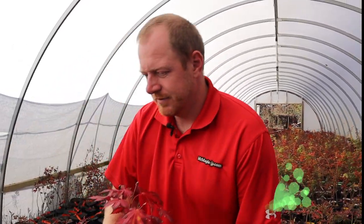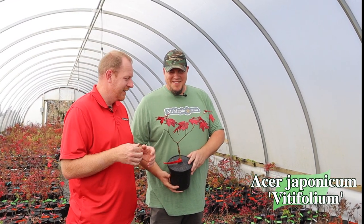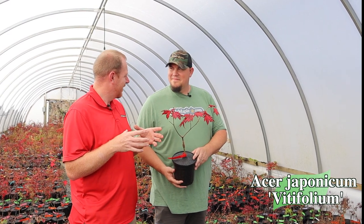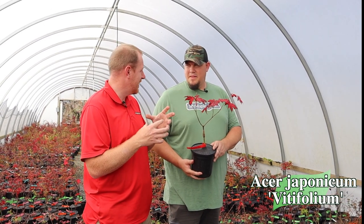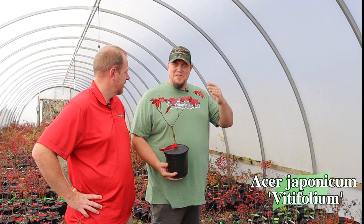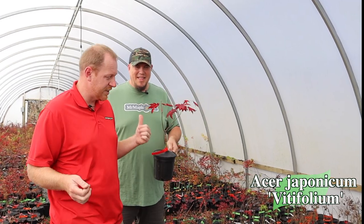Check this one out — we've got Acer japonicum vitifolium. I'll hold this in front of me so you can really get that red color. It's just popping right now. This plant is amazing — it's a big, large-leaf japonicum. I've heard people call this the grapevine maple, and the leaf is really large like a grape leaf, though it's probably one of the larger-leaf japonicum selections. The fall color is always fantastic, whether it be orange or bold red or infused with yellows. Vitifolium always puts on a good display. What you're seeing here is kind of the finale of that fall color — going through so many transitions starting with yellows and oranges and then ending in this amazing bold red. Nothing really compares when it comes to fall color, and they're always consistent, which is one of the things I really love about them.